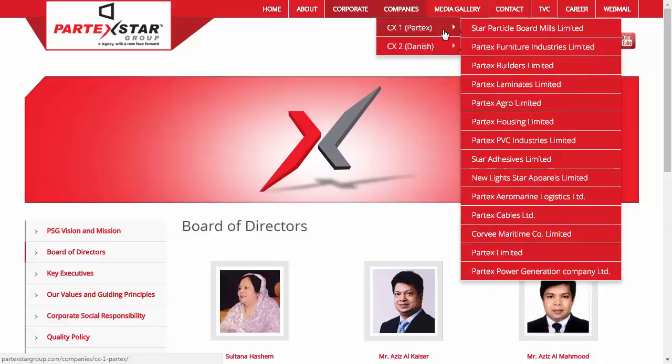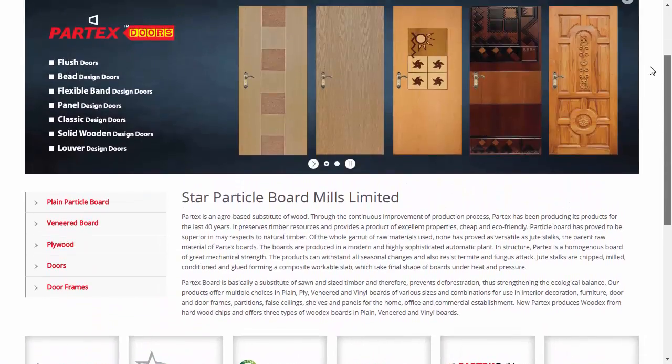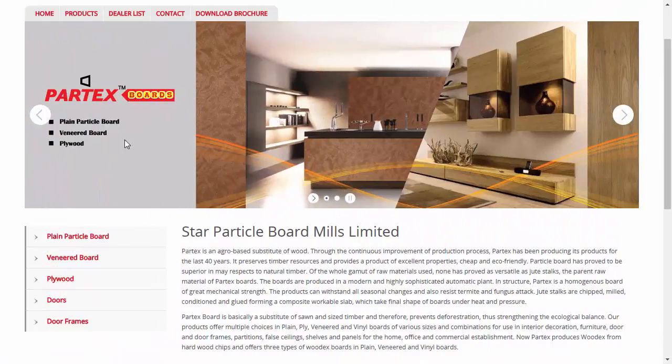Let's have a look at a company of Partex. Here, you can see the different products of Star Particle Board Mills Ltd.